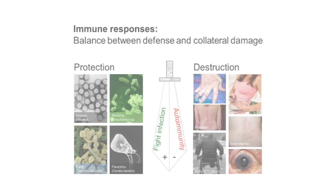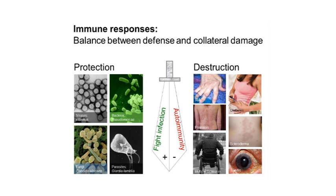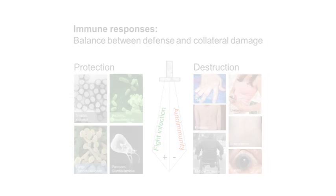A functioning immune system is absolutely vital for survival. But there is another side — we often talk about it as a double-edged sword. As well as being critical for immune defense, it also has the potential to cause us problems. If immune responses are directed against our own tissues rather than invading microbes, we can develop autoimmune diseases. The type of disease we get depends on which tissue is attacked — the joints in rheumatoid arthritis, the skin in psoriasis, the pancreas in diabetes. The immune system is a powerful weapon system, but if targeting isn't perfect, we can get collateral damage that causes autoimmune diseases.